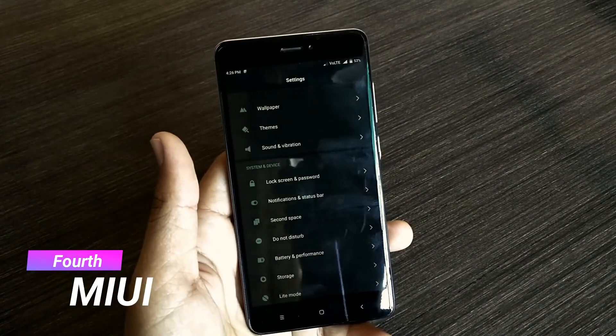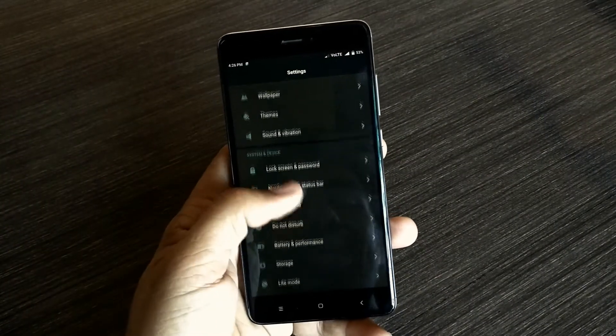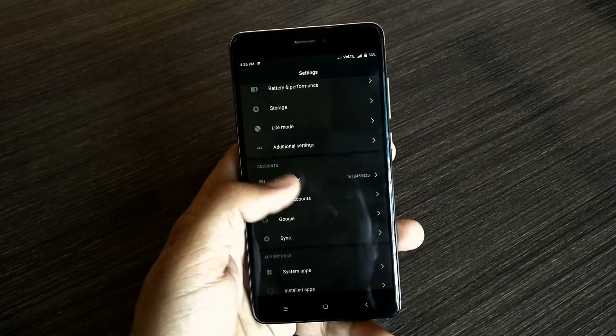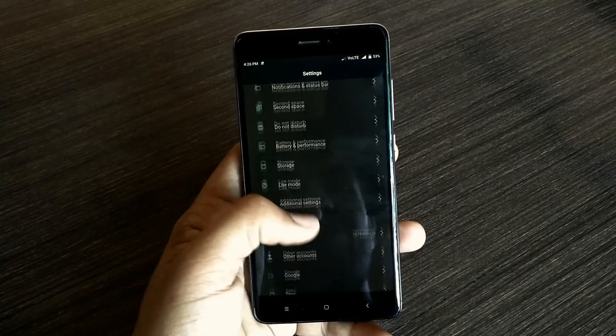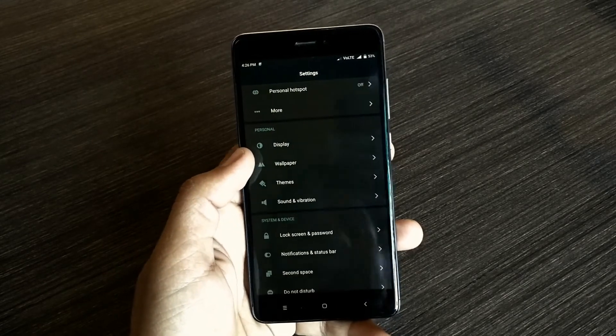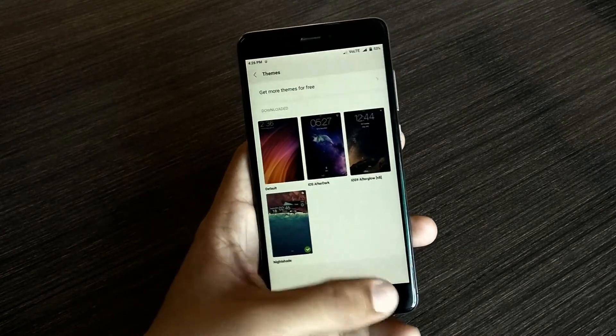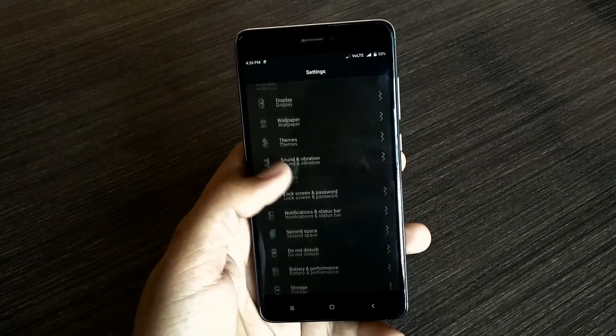Number 4: MIUI. Guys, I am not a fan of custom ROMs because I love stock Android. But this does not apply to MIUI, because the more you use it, the more you fall in love with its features — like themes, scrolling screenshot, and quick ball. These are just amazing.